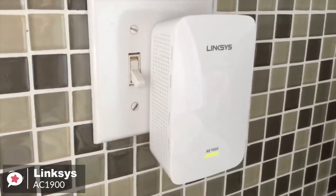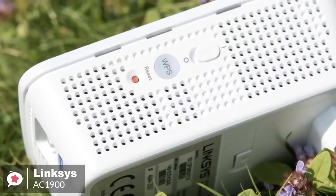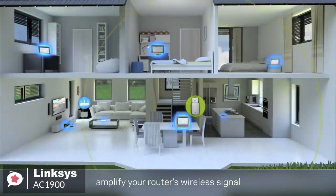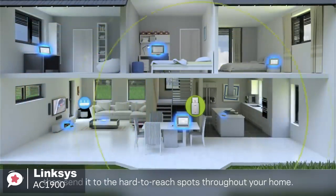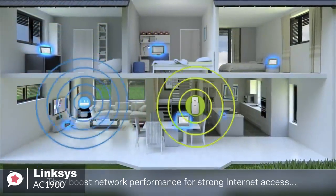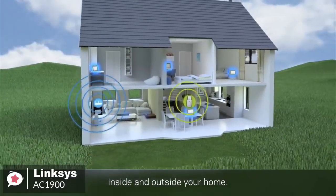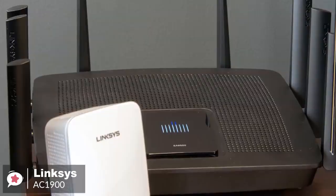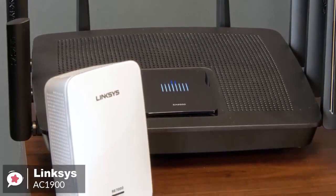Plus, when connecting a wired device such as a gaming console, Blu-ray player, smart TV, or streaming player to your Wi-Fi network, the extender's gigabit Ethernet port provides data transfer speeds 10 times faster than a fast Ethernet port. This MU-MIMO range extender is compatible with all Wi-Fi routers, including those from internet service providers. Plus, you needn't adjust your router settings when installing this range extender.